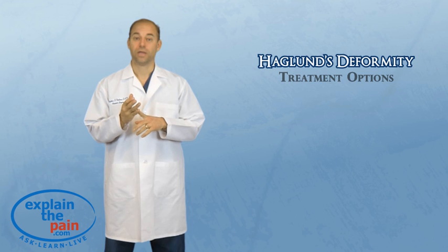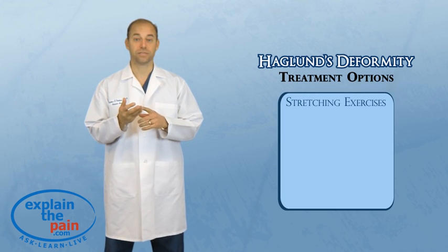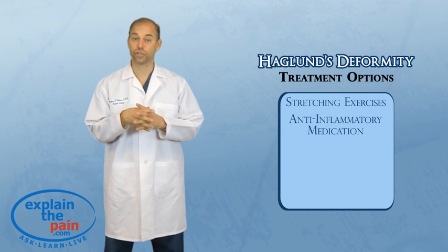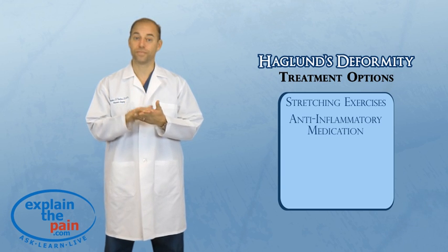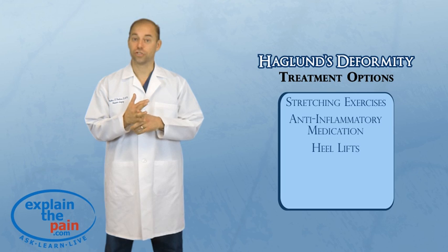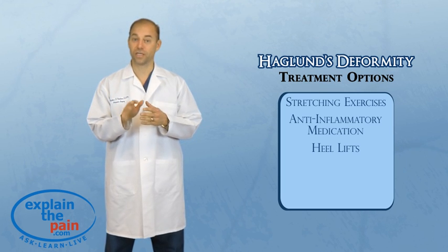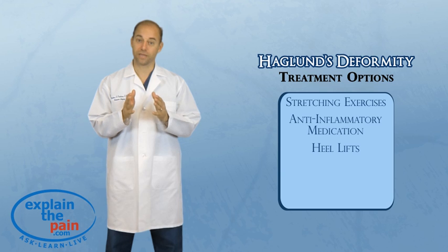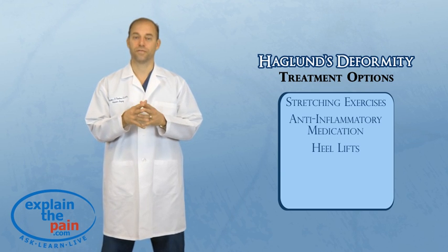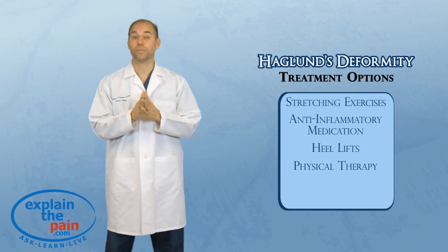A Haglund's deformity can be treated conservatively with anti-inflammatory medicines, a little lift in your shoe to lift up the heel called a heel lift, and maybe using a night splint to stretch out the Achilles tendon. Perhaps something like the pro stretch or stretching bands. Stretching the Achilles will make a big difference, and stretching the calf muscle out will help a lot.